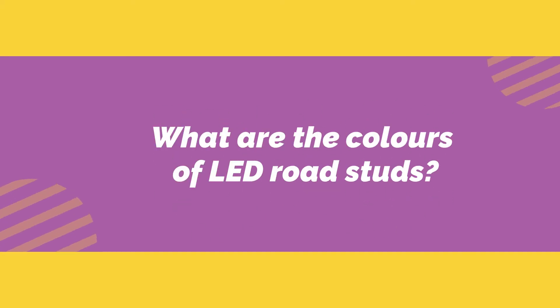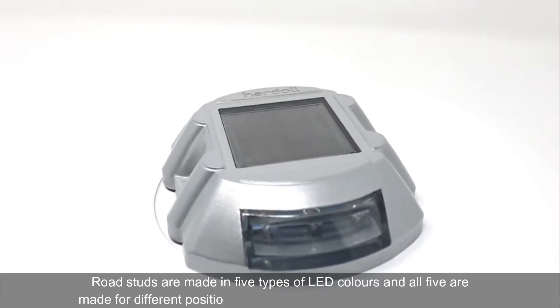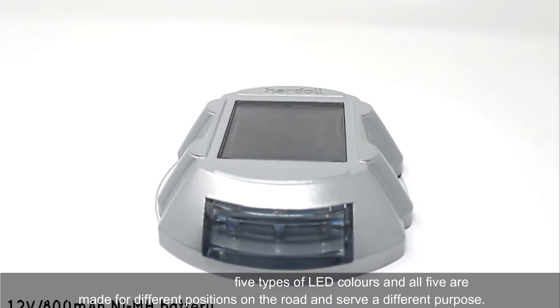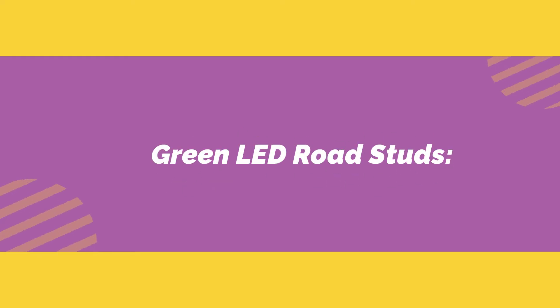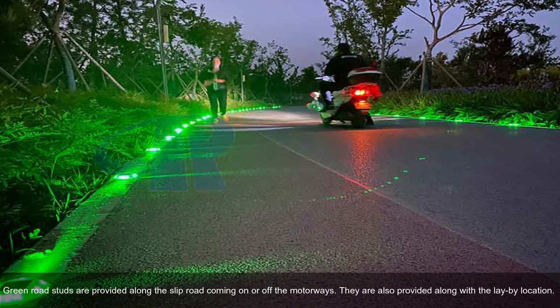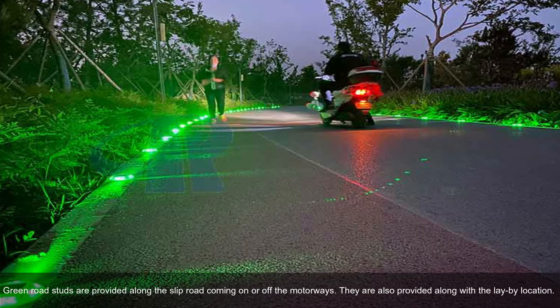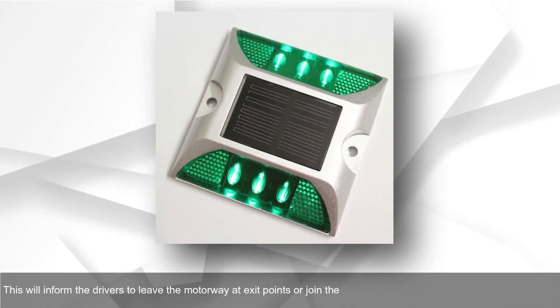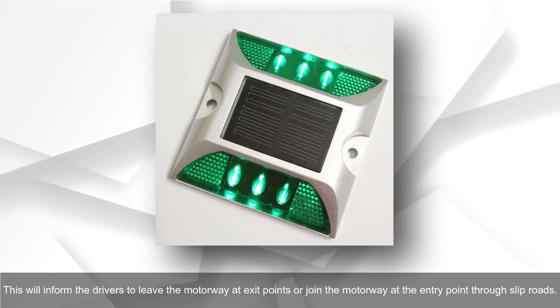What are the colors of LED road studs? Road studs are made in five types of LED colors, each for different positions on the road serving a different purpose. Green LED road studs are provided along the slip road coming on or off motorways and along lay-by locations. They inform drivers to leave the motorway at exit points or join the motorway at entry points through slip roads.